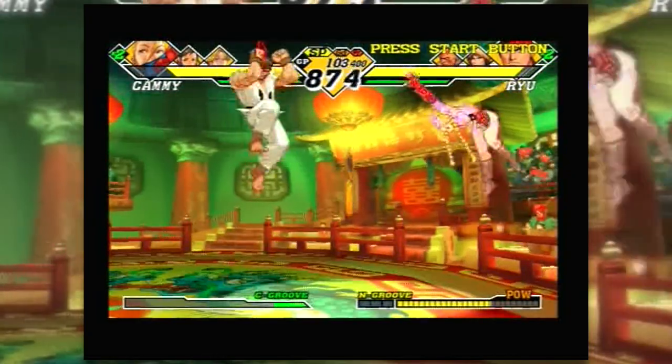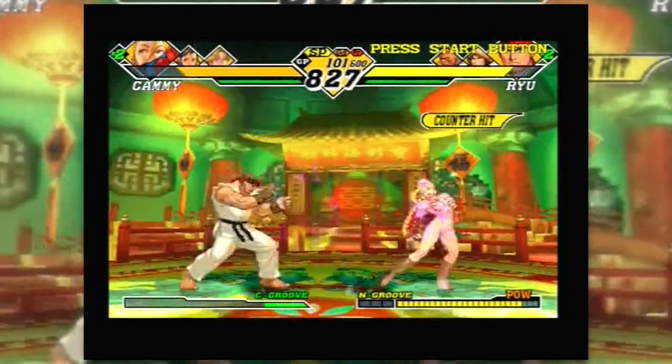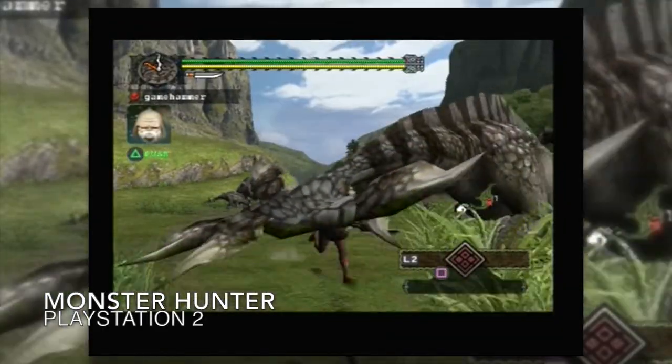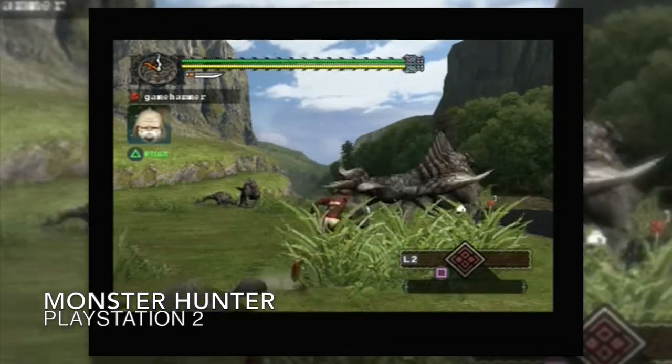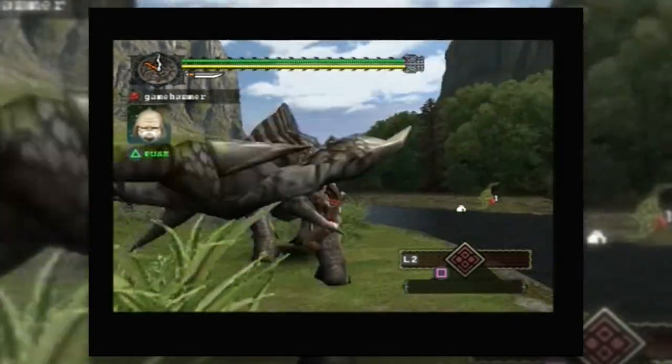Capcom vs SNK 2 is a hell of a tournament fighter. I believe I played it way back at university when a friend brought it around, but I never had it myself. I'm looking forward to playing it again. But what I'm actually looking forward to even more is Monster Hunter — I enjoyed the Wii version, Monster Hunter Tri, and I wanted the PS2 version so much. She's got it in great condition — it looks amazing.